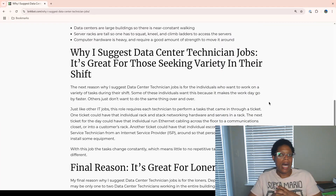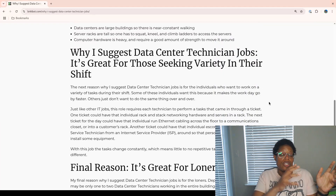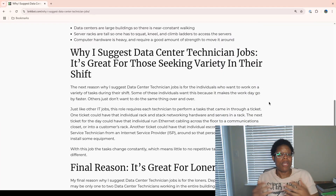Each workday is different. I work as a data center technician at Google — I've been there almost two years, 23 months. I've also worked in other data centers besides Google: the Twitter data center and a colo that used to be called Peak 10, now changed to Flexential. One ticket could have you rack and stack networking hardware and servers; the next ticket could have you run ethernet cabling across the floor to a communications closet or into a customer's rack. Another ticket could have you escort a vendor, like a field service technician from an internet service provider, so that person can perform a repair or install equipment. The tasks change constantly, which means little to no repetitive tasks. If you're a person who doesn't like to do the same thing over and over and wants all different types of work, this is a great option.